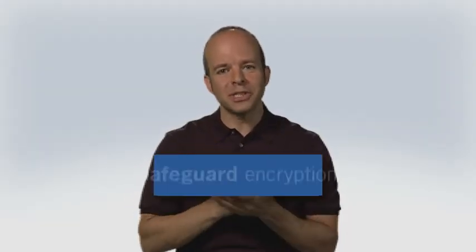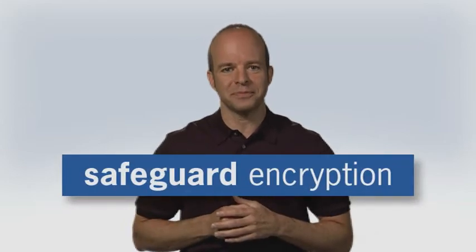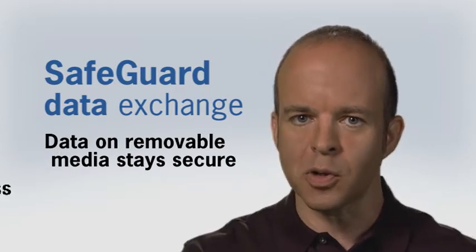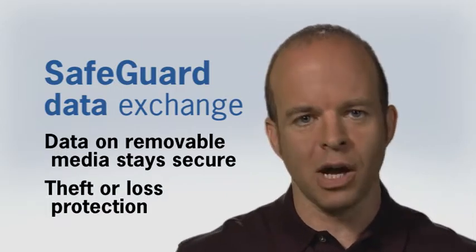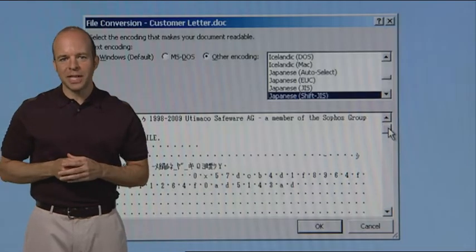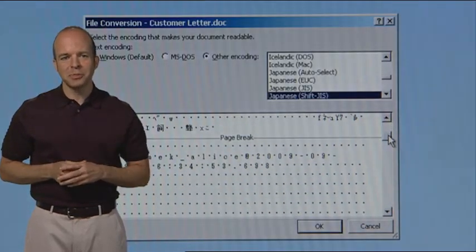The drive was protected with Safeguard encryption. Safeguard data exchange means data stored on removable media stays secure, protecting it from theft or loss. Without the appropriate password or keys, no one can read the data and your flash drive is all that's missing.